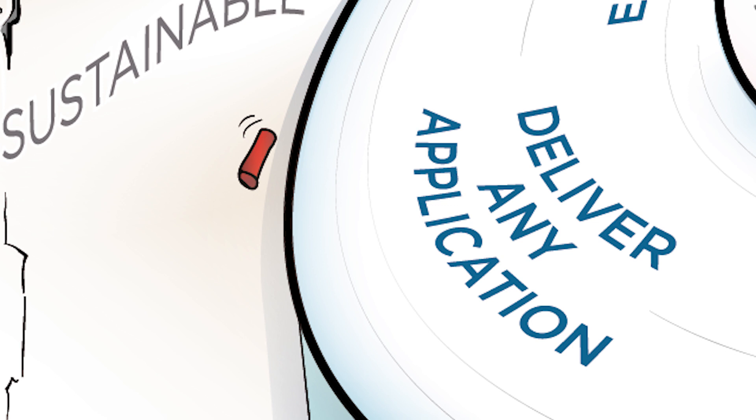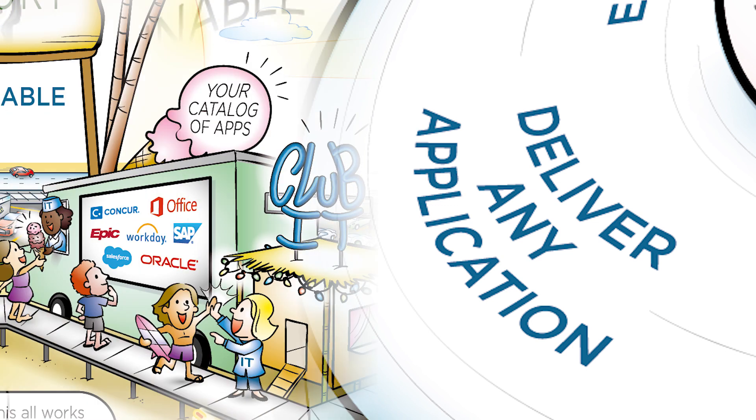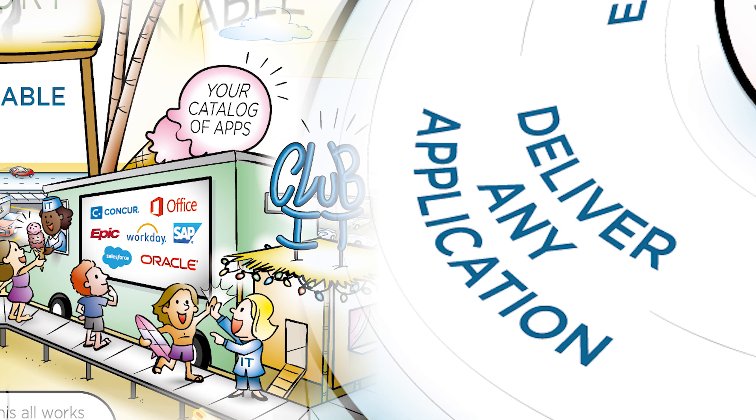A digital workspace needs to deliver any application. The world is going mobile and cloud and SaaS, but this isn't everything. Windows applications are a mainstay. Whether it's a SaaS app or a legacy Windows app running on an older platform, a digital workspace must embrace all applications, delivering them in a consistent way to any device.